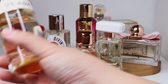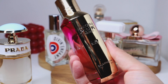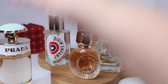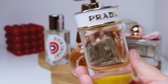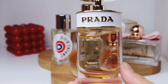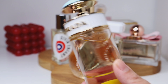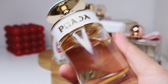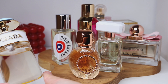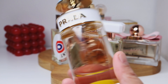Then I have this one — I bought this because of Heart Evangelista. This is Signorina by Salvatore Ferragamo, and this is the Eau de Parfum. I know they have an Eau de Toilette, and I think the difference is in the color of the bow — the EDT comes in a purplish shade while this one is more pink.